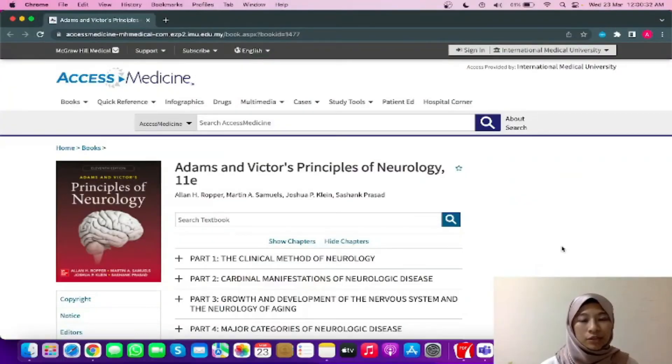Hello everyone, my name is Aisha. I am from ME221 and I'm a part-time librarian here in IMU. Today I would like to introduce to you this very interesting book called Adams and Victor's Principles of Neurology, specifically the 11th edition.